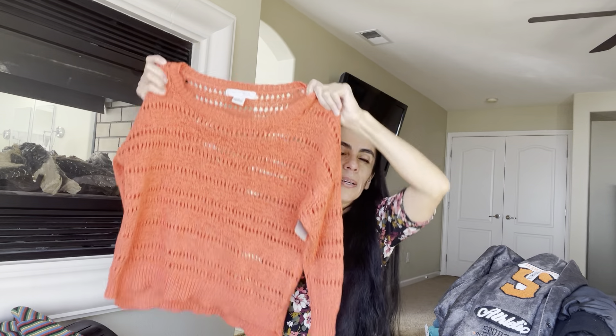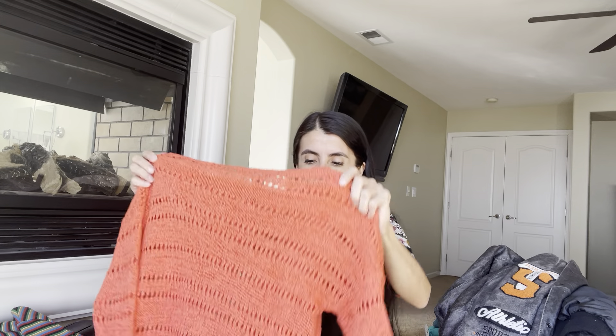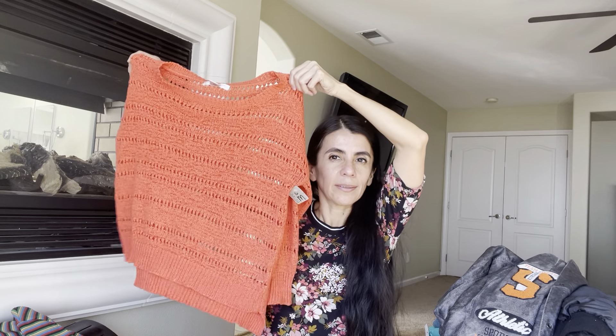I'm always looking for clothes for myself for work. This is another cute bread and butter item called August Silk — I didn't buy this for resale, just for me. With a cute little shirt underneath it would look really nice for the office.